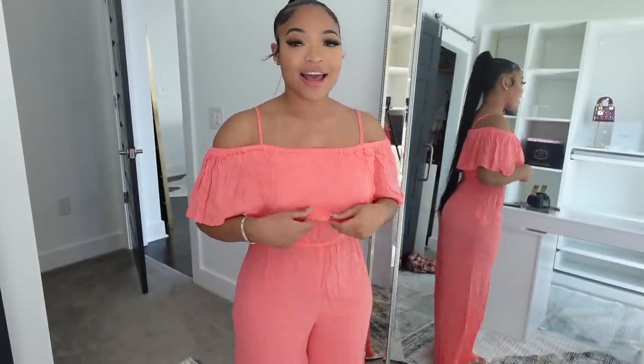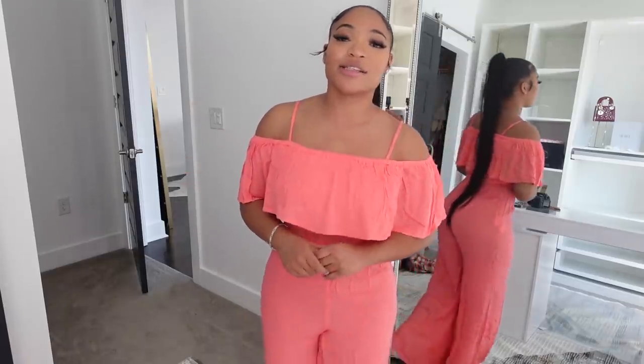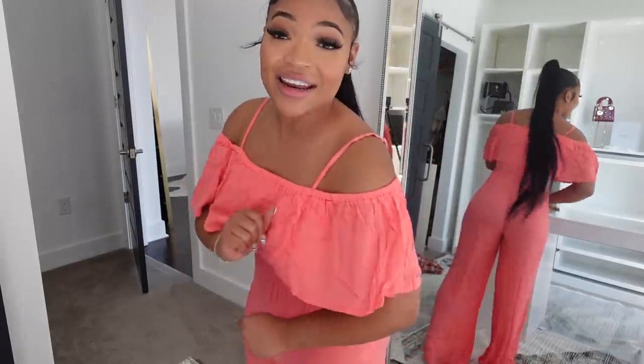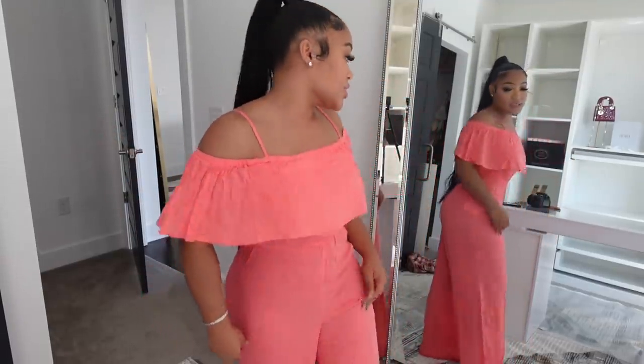I honestly thought I wasn't going to like this — I didn't know it was a jumpsuit but this is fire! I love how flowy and light this is, and it makes the back look so good. I need to go on vacation so I can wear this. I give this a 10. It's a coral color and it is just looking so fire against the melanin. It's super cute, super flowy, effortless, and so light.